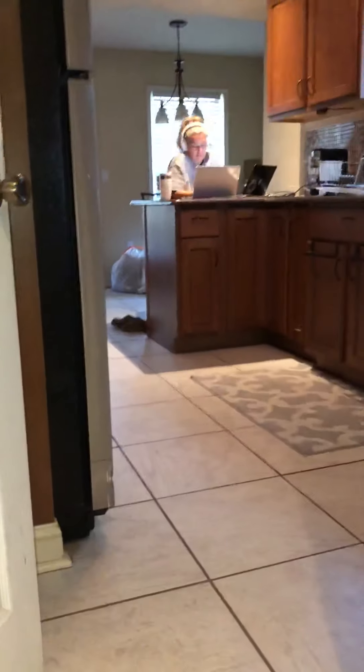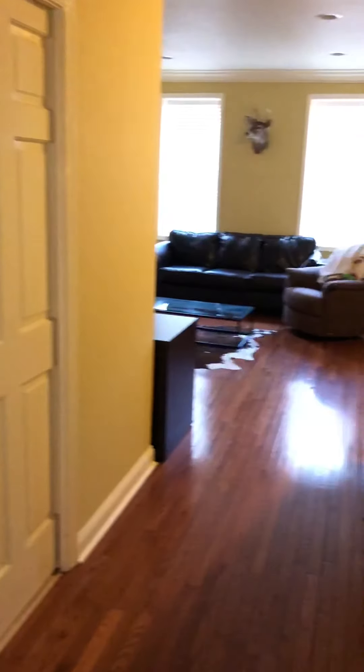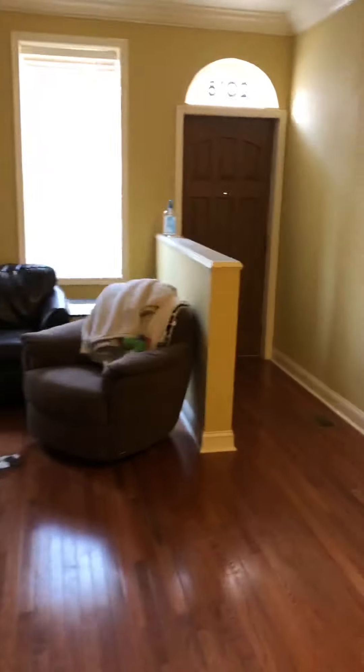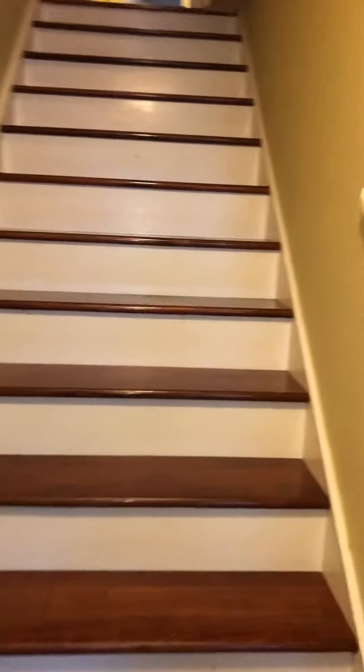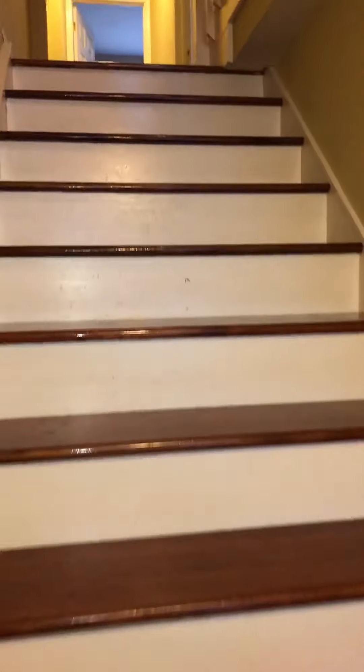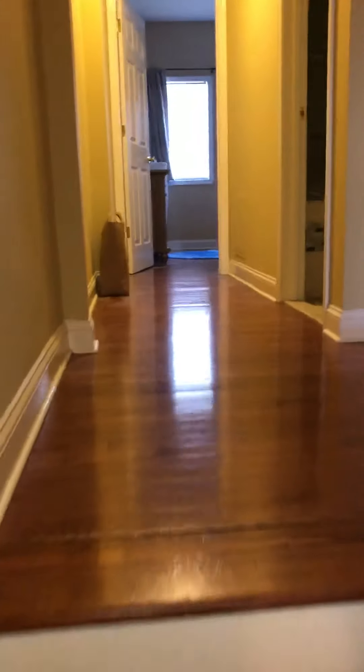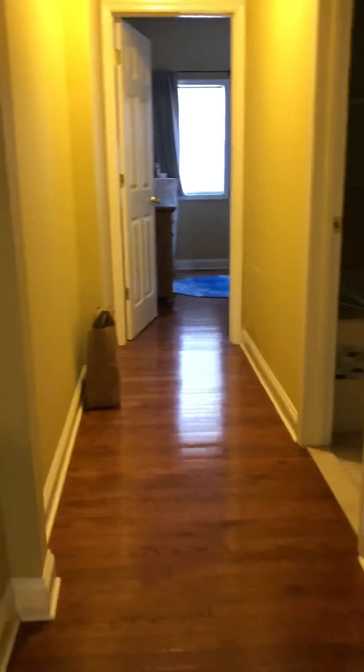Back up to the kitchen area — I'll take you upstairs to show you the bedrooms. It's a bit of a wider staircase than most typical city homes, which makes it a little easier to take furniture up and down the stairs as you're moving in or out.